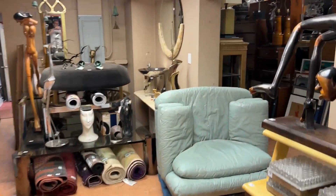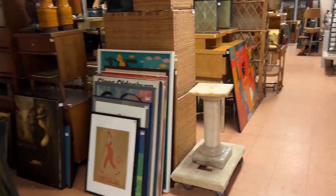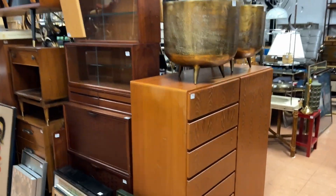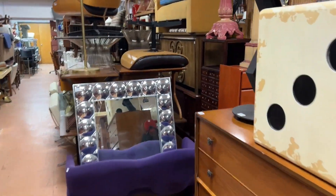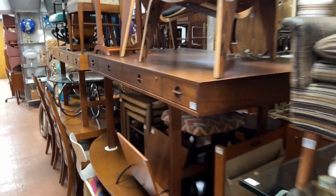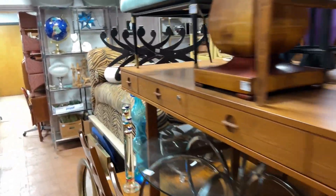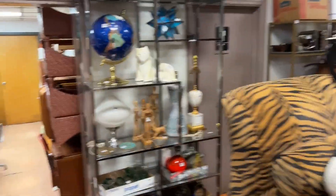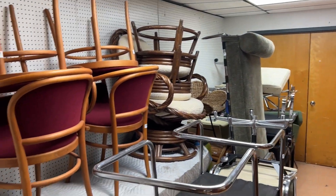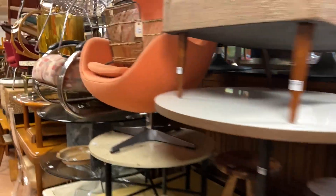Now we're over here — this is the middle of the second day. Second day continues through here. This is all day two. We continue down. This is all day two. And this little lobby area down here is day one. As you can see, there's lots of sets of chairs, artwork, etc.